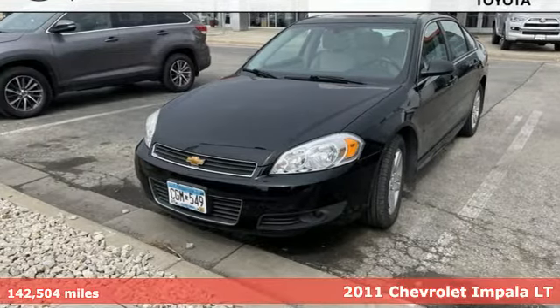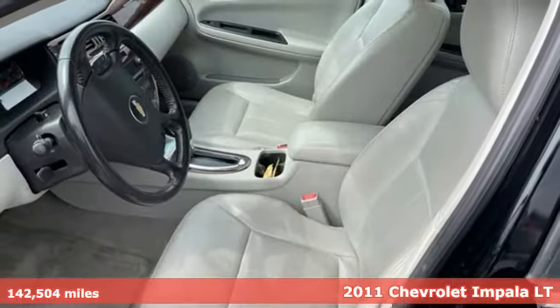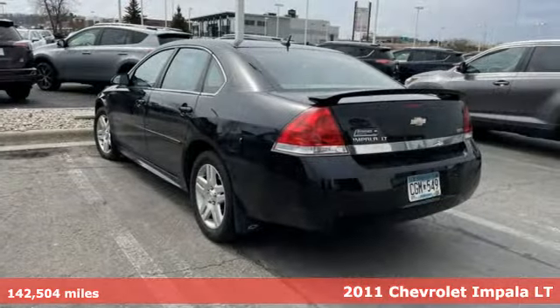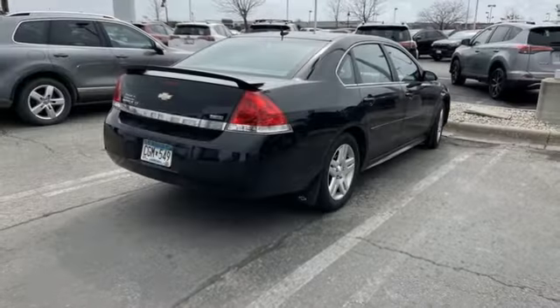Here's a 2011 Chevrolet Impala. This Impala offers 360 degrees of sophistication and contemporary luxury, plus it offers an exciting list of features.